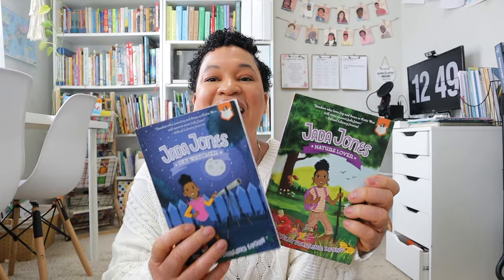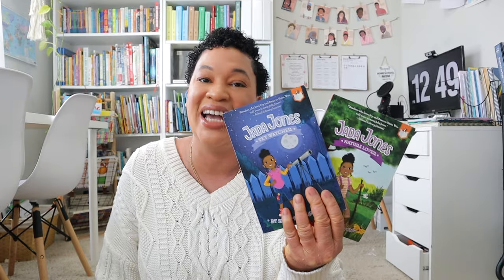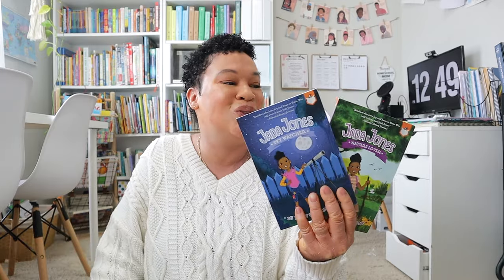The first box I'm opening is from Book Outlet. I got some books for my younger ones and my oldest daughter. For my younger ones I went ahead and got the last two books in the Jada Jones series. My rising first grader isn't quite at this reading level yet, but my oldest daughter really enjoyed this series when we first started homeschooling. I wanted to get the last two books so I have the whole collection ready when my middle daughter gets to this reading level.